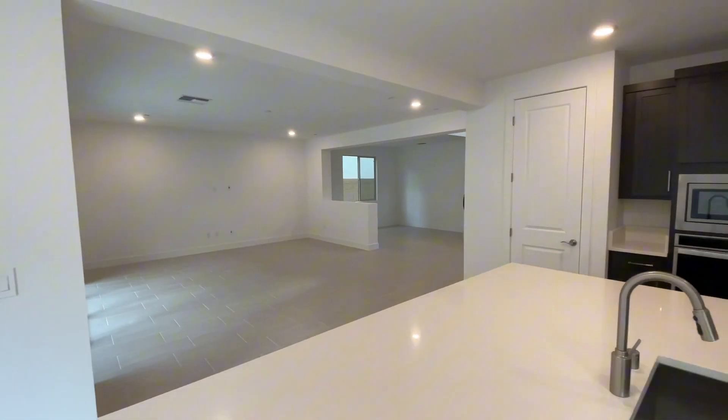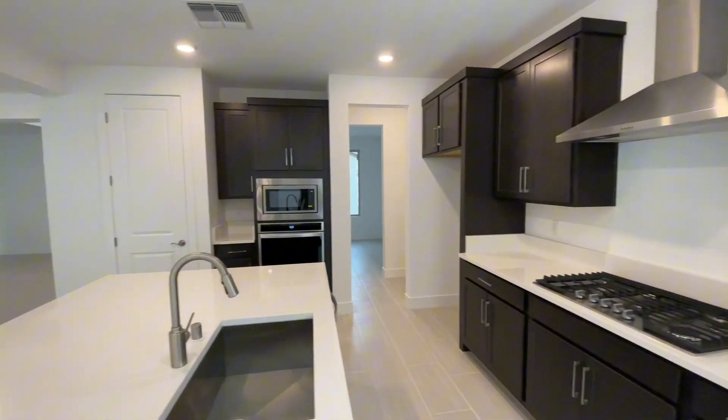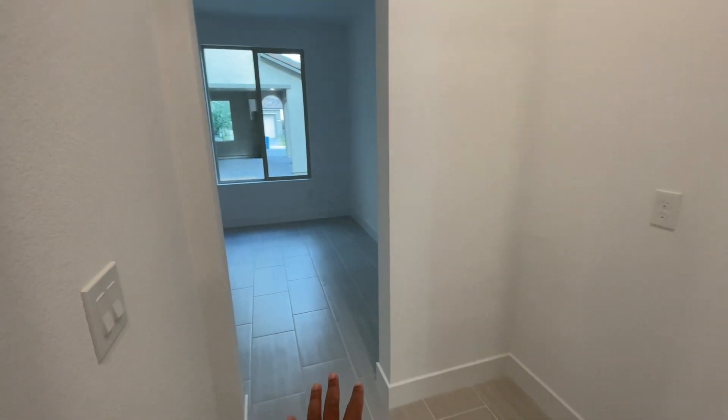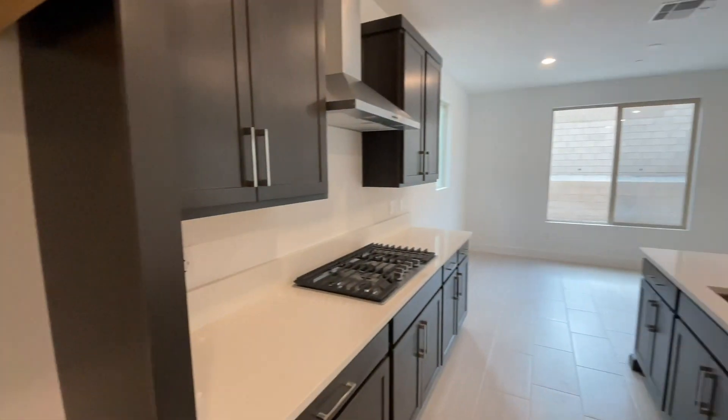Just want to give you a few angles here. You have space for your refrigerator — they're all Whirlpool appliances. And you have the space that connects with the dining area, so you can put a little wet bar or storage for wine, whatever you want to do.